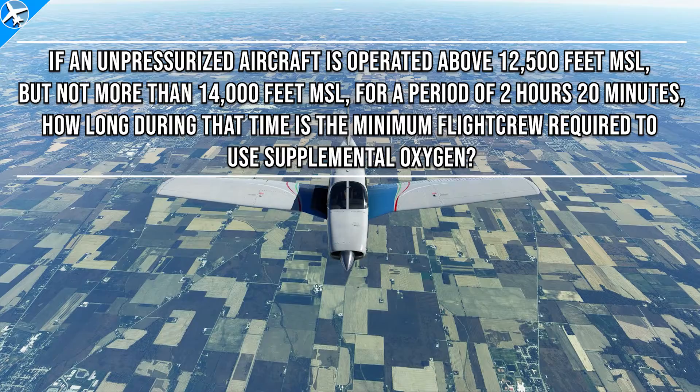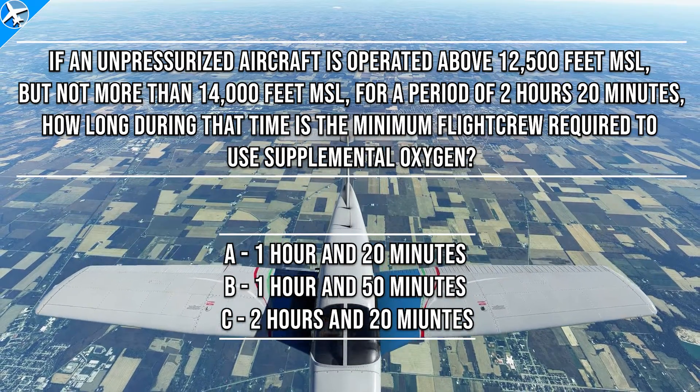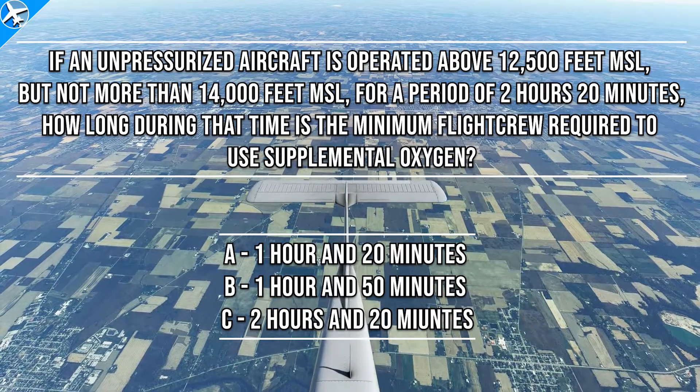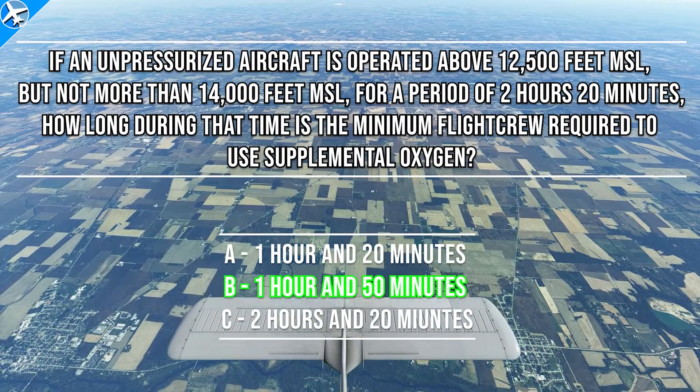Here are the possible answers. The aircraft will be operating in the first range we looked at for 2 hours and 20 minutes — above 12,500 to 14,000 feet. The crew must use oxygen after 30 minutes. That would make the answer B: 1 hour and 50 minutes.